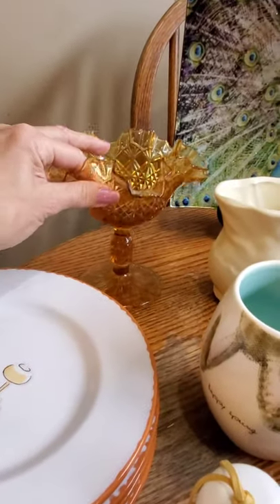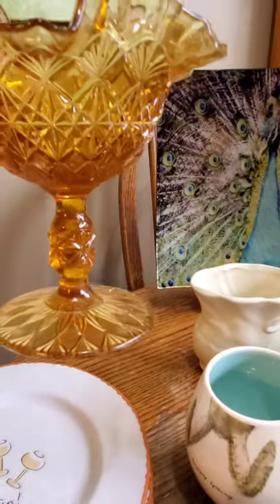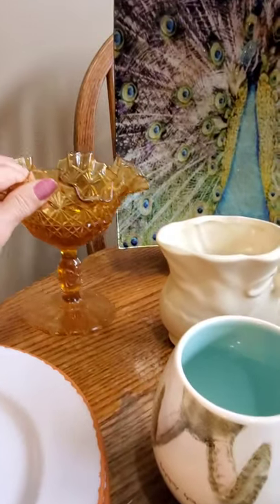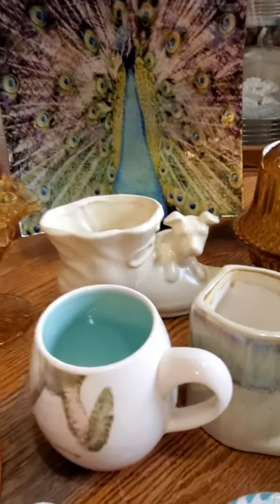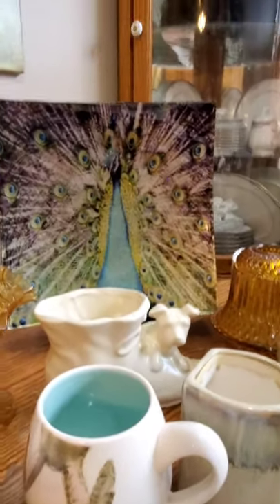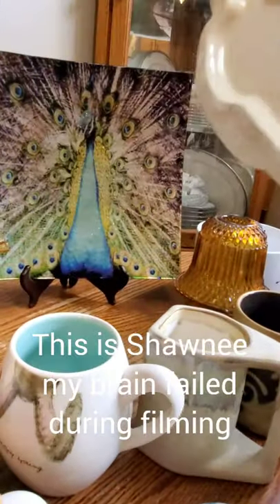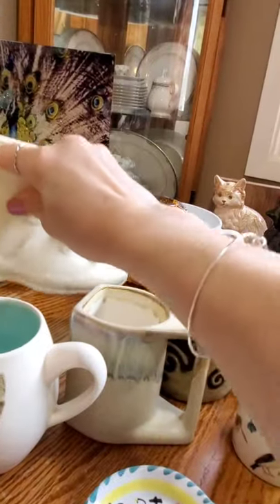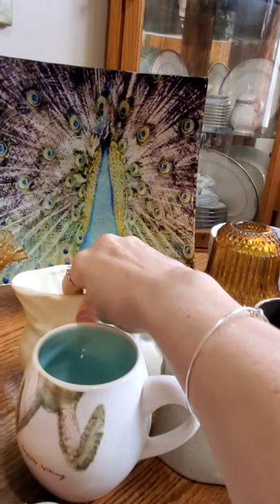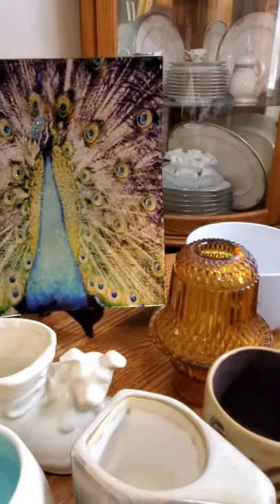I got an amber diamond-cut compote. This is a Puppy Dog Planter — it's USA Pottery marked on the bottom. And I know that peacock plate is more modern, but it was just so pretty I couldn't pass it up. It was just a couple dollars.